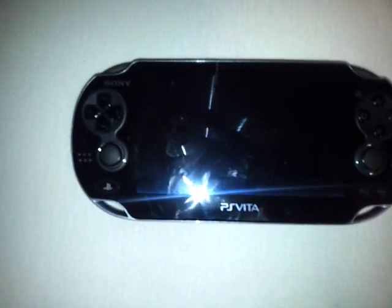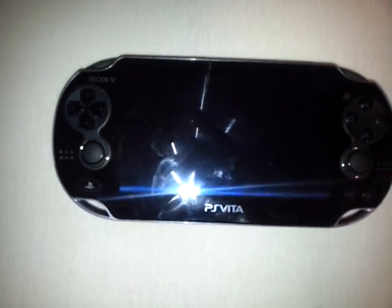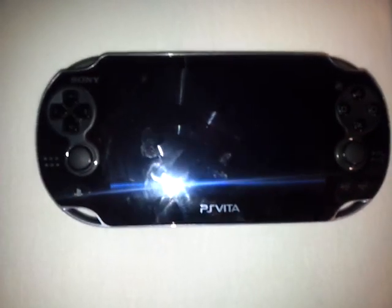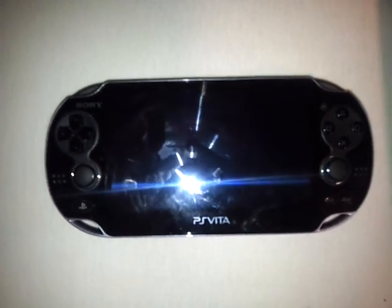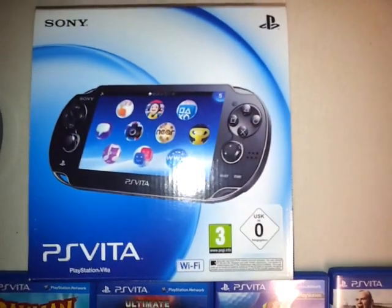So I bought a new PlayStation Vita, the WiFi model. I also bought a 4GB memory card. Here is the box and a couple of games.